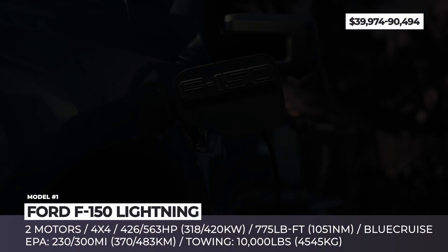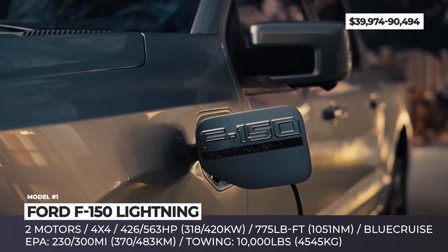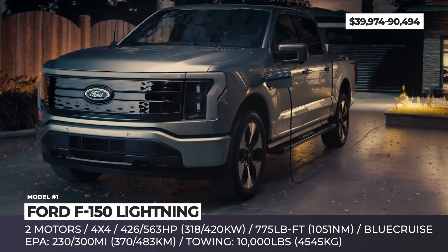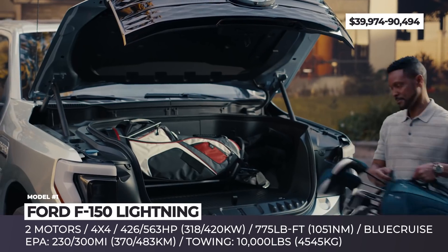Ford F-150 Lightning. The last time when the Lightning moniker was present in the Ford stable, it belonged to the high-performance version of the F-150, produced by the special vehicle team in the 1990s.